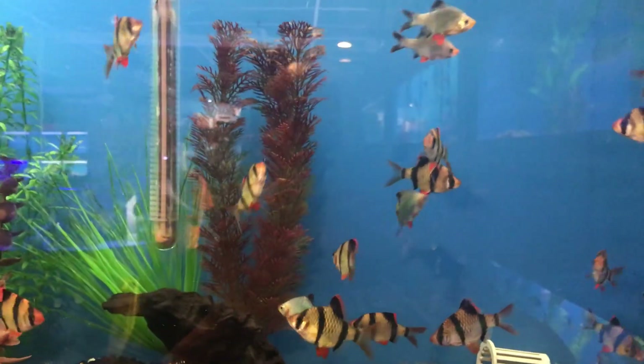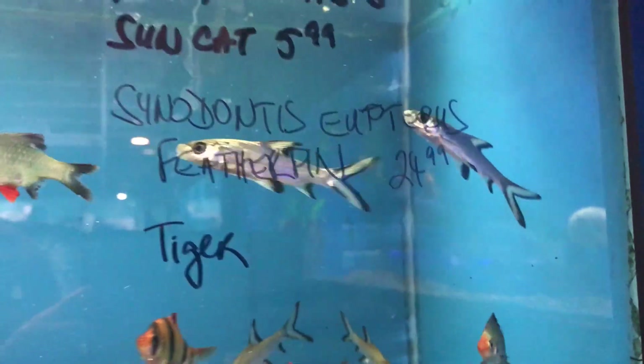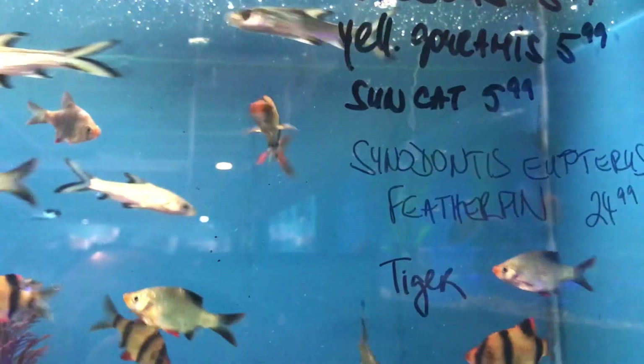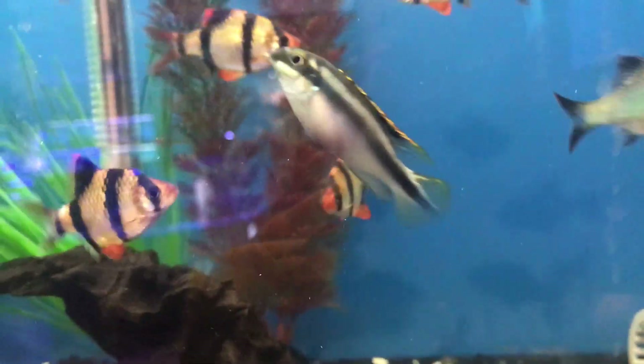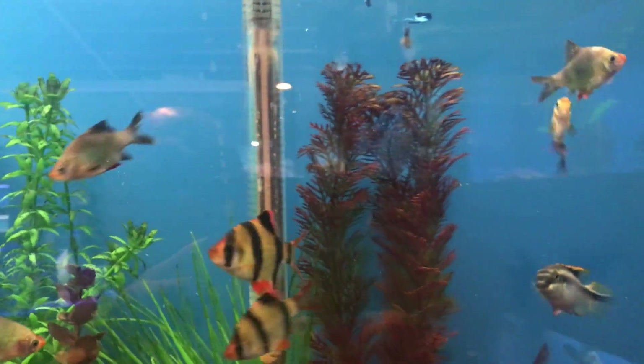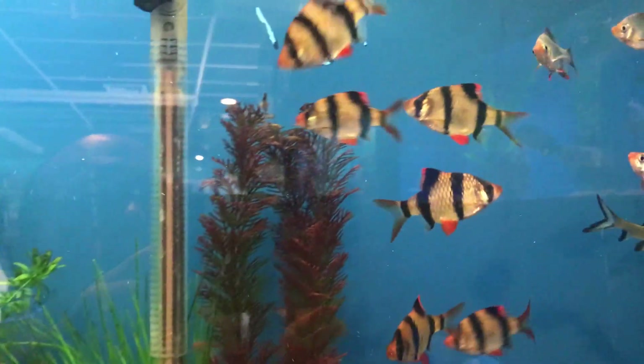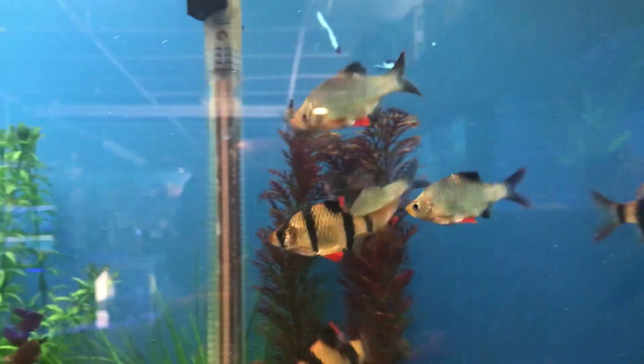Some nice tiger barbs, pretty big size. Some tricolor sharks up there — had a couple of those, they got pretty big. Those are really nice when they grow up. I see some Crabensis — those are pretty easy to breed if you're looking to breed some. They tend to have babies pretty easily. These are some nice tiger barbs, very nice color. I haven't seen them that big. Usually when they get big, sometimes they lose their color, but these are really cool looking.